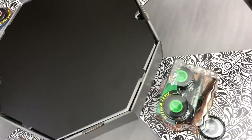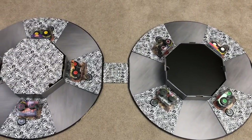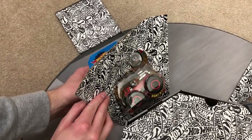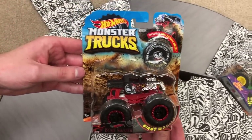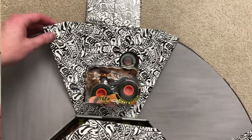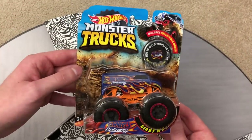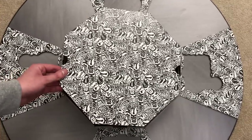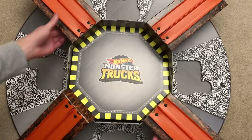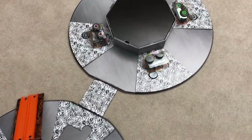Inside this monster truck wheel, each side has something in the middle and four different trucks around the edges. Let's get these trucks out and take a look at what we got: the Bone Shaker, the Test Subject, the Tiger Shark, and the Hot Wheels Delivery. Inside the middle of this half of the wheel is a mini fold-out monster truck arena.